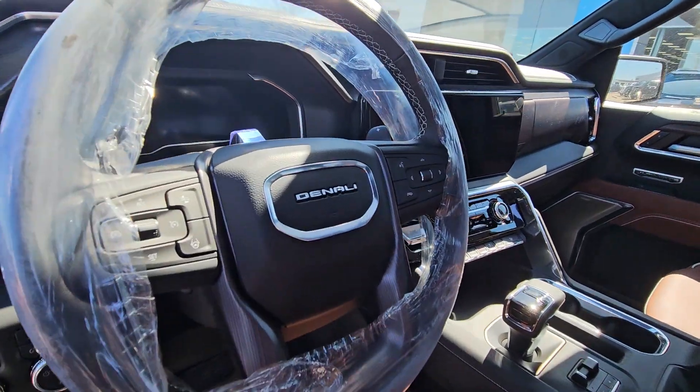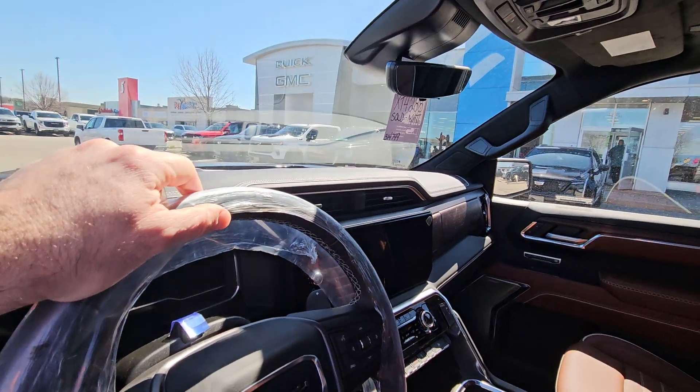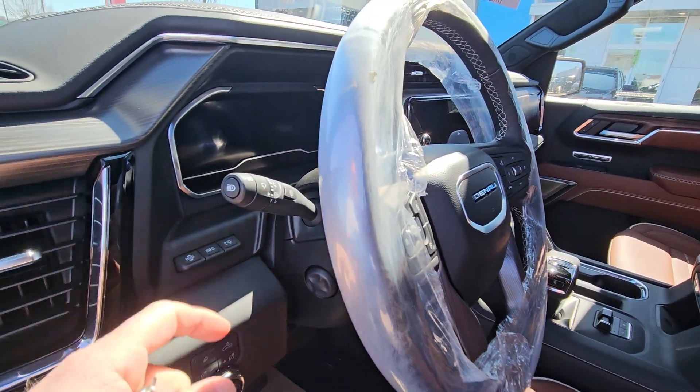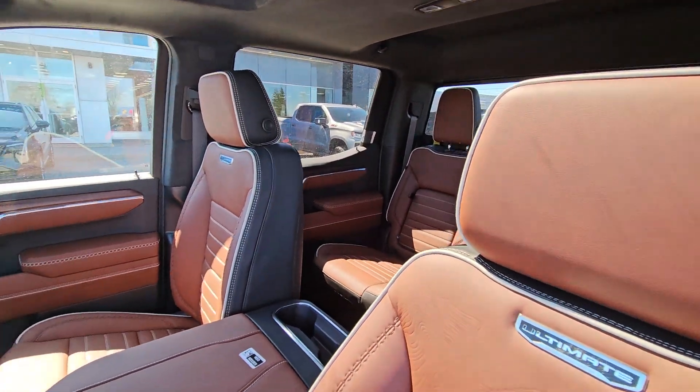This truck will drive itself. You also have heads-up display, and a rear view mirror that turns into a camera. Push button four wheel drive with the most important auto four wheel drive. Tilt and telescopic wheel. Automatic lights. Automatic high beams. And a whole bunch of other stuff.